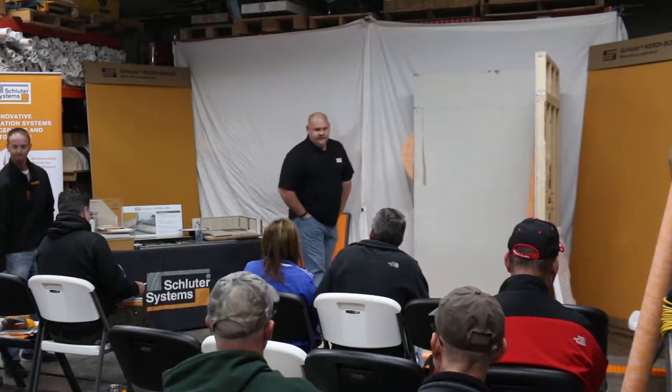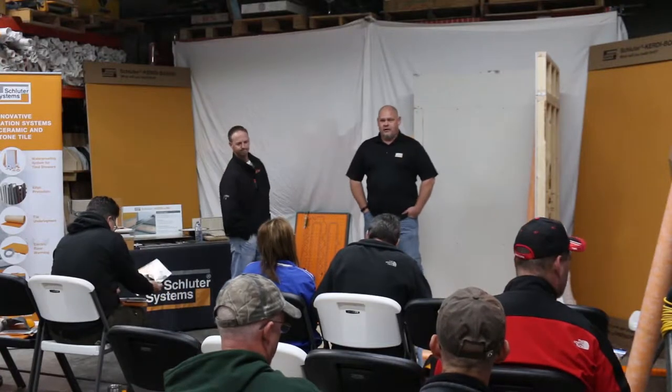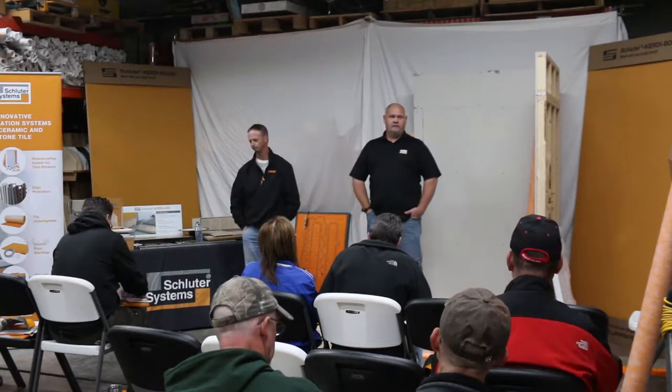Good afternoon. My name is Art Porter. I'm territory manager for Schluter Systems. Prior to working for Schluter Systems, I was a flooring contractor in the greater Cleveland area.